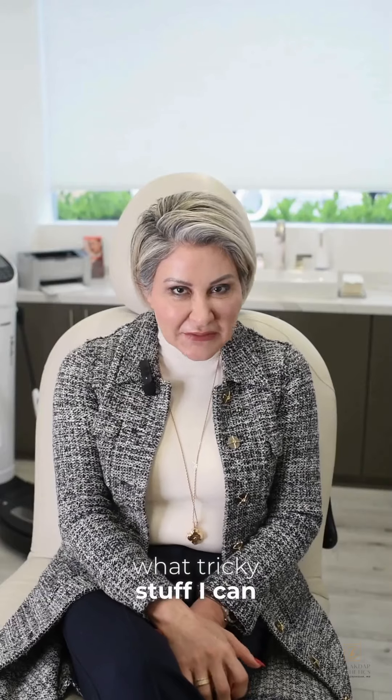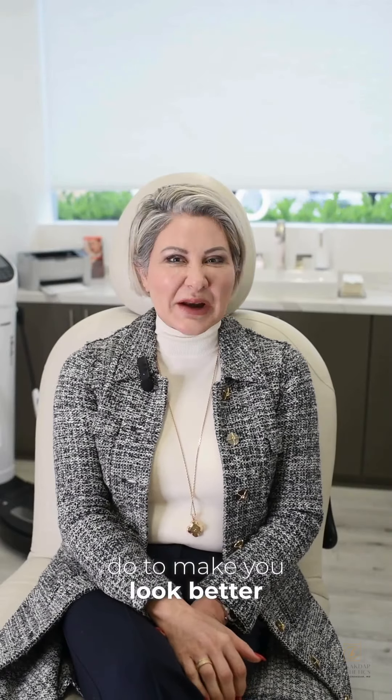There are many, many different things that I can fix on the face and correct so that you look more rejuvenated and younger. I love the assessment part — to see what tricky stuff I can do to make you look better. I love it. Here we go.